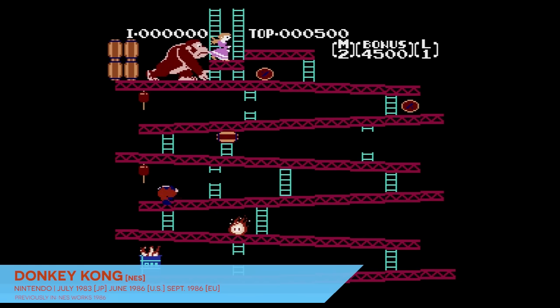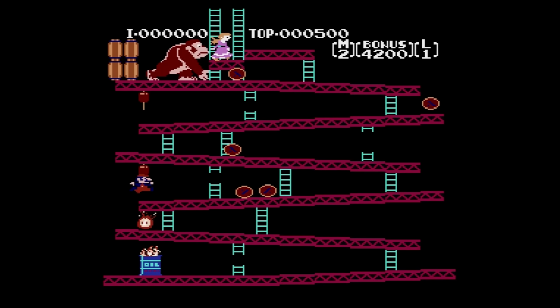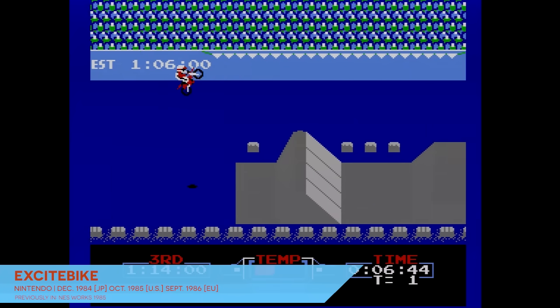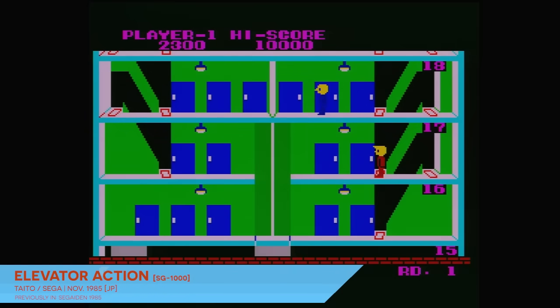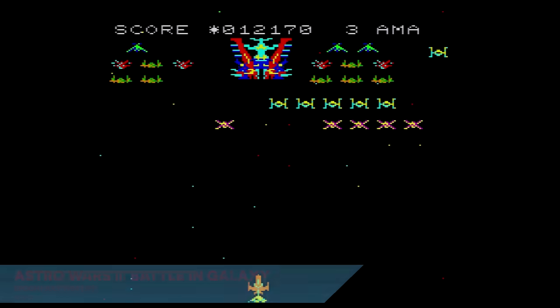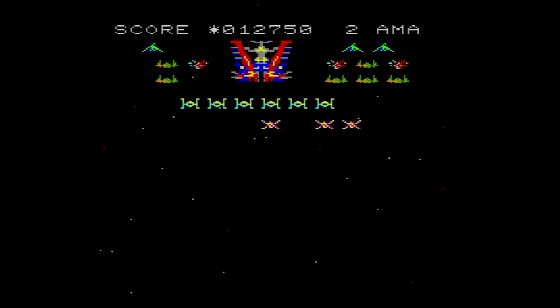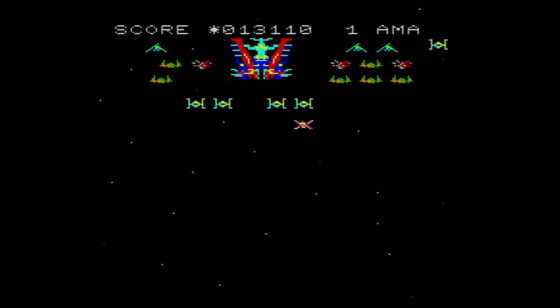Technologically speaking, the Super Cassette Vision sat somewhere between the Famicom and the SG-1000. It lacked some of the more impressive features of the former, such as its 52-color palette and smooth per-pixel scrolling. On the other hand, it boasted features that overmatched Sega's console — 16 colors like the SG-1000, but at a bizarre 309x246 pixel resolution versus Sega's more sensible 256x192, and it could display four times as many sprites at a time.